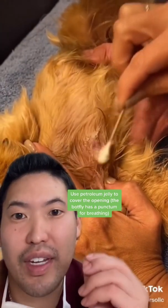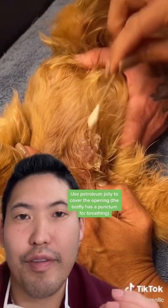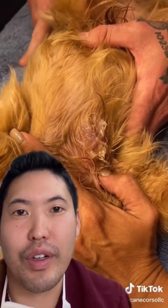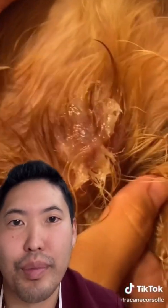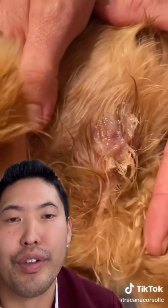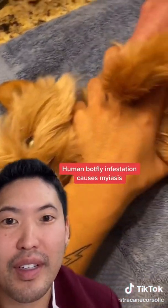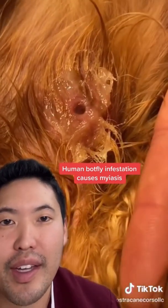These botflies have a punctum, and they breathe through the hole that they've created. By applying the petroleum jelly over it, you're suffocating it — forcing it to come out to the surface to breathe. The larva of the botfly burrows through the subcutaneous tissue in humans, and that infestation or infection is called myiasis.